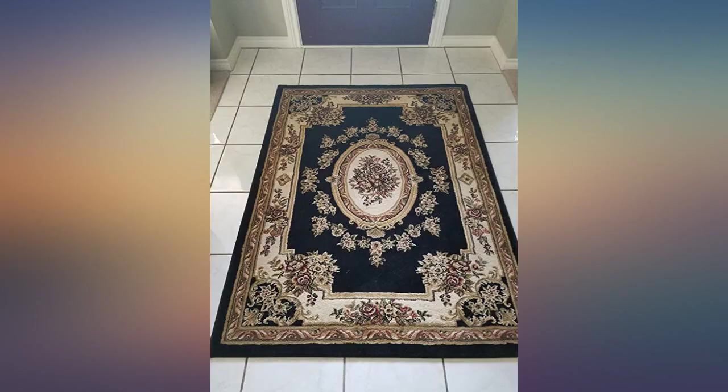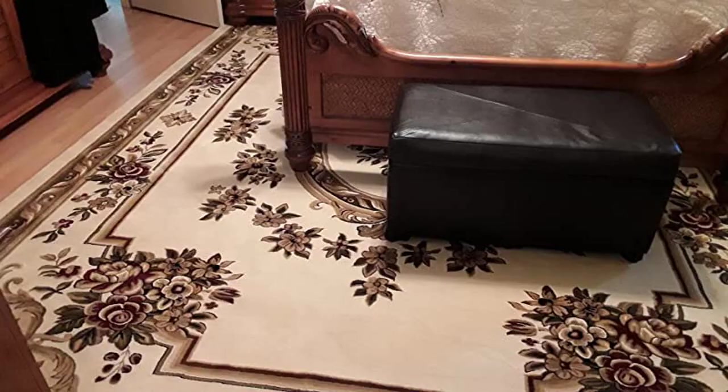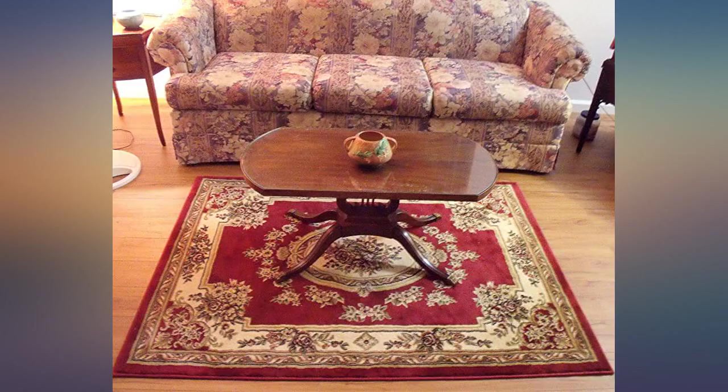I am very pleased with it. It is so soft, plush, and the colors are crisp and vibrant. I am very happy with it. Great rug for a very good price. Six months later it is still beautiful and soft to walk on. Love it.